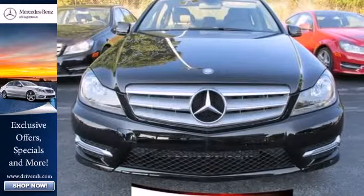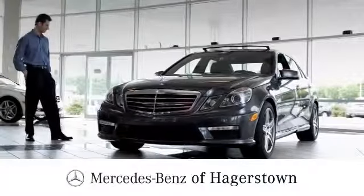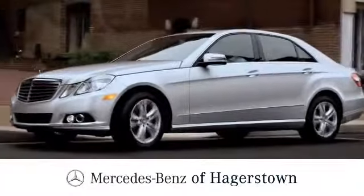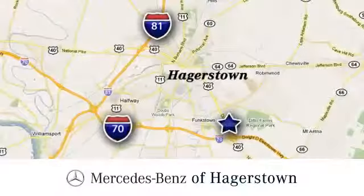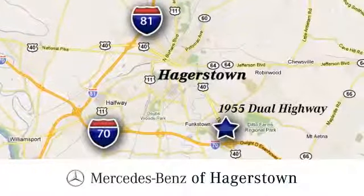Get out in front with the C-Class today. At Mercedes-Benz of Hagerstown, experience uptown luxury, hometown service. Come see us today. We are conveniently located at 1955 Dual Highway in Hagerstown, Maryland.